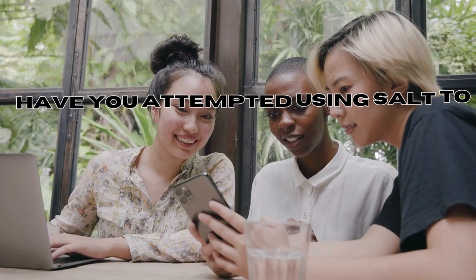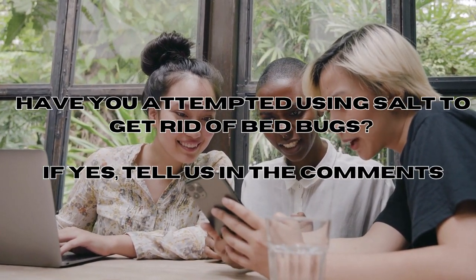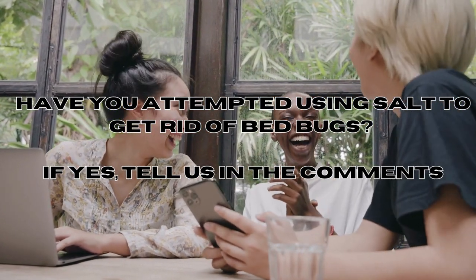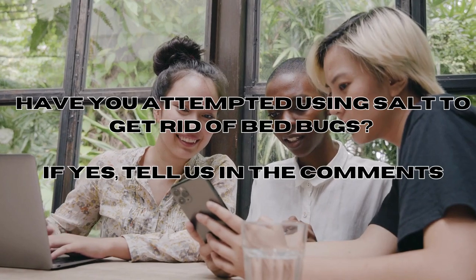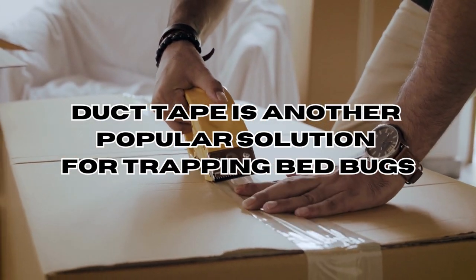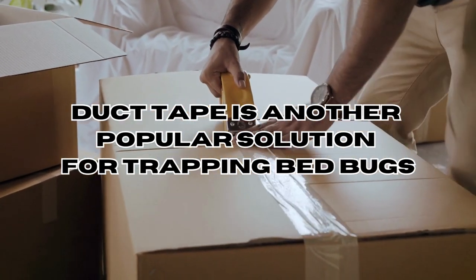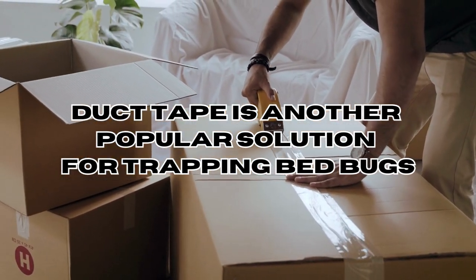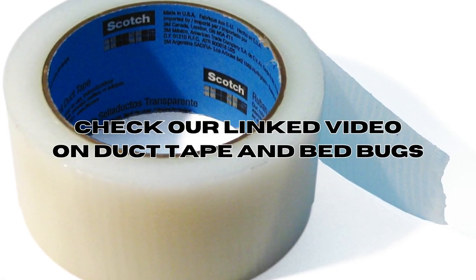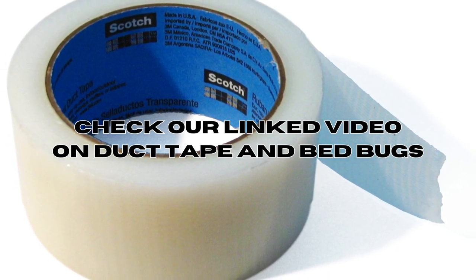But if you yourself have attempted to use salt to get rid of bed bugs, we'd be happy to read your message and respond, so feel free to share your thoughts in the comment section below. Duct tape is another popular solution for trapping bed bugs — it's cheap and easy to trap them. To learn more, be sure to check out our linked video on duct tape and bed bugs in the description and in the video below.